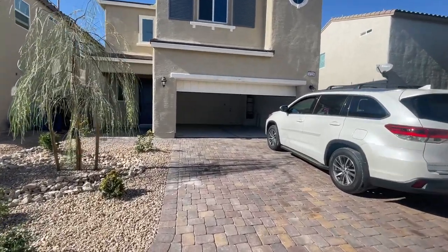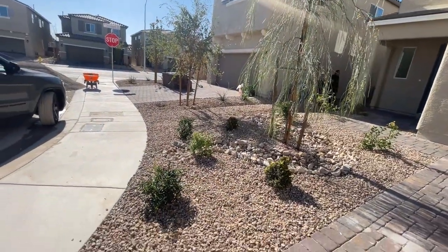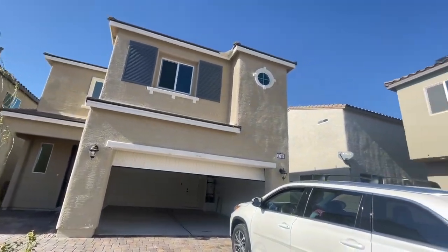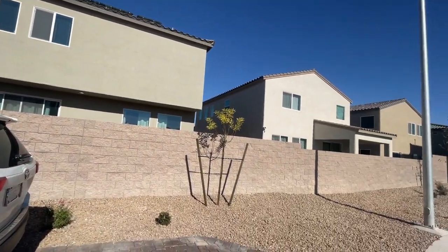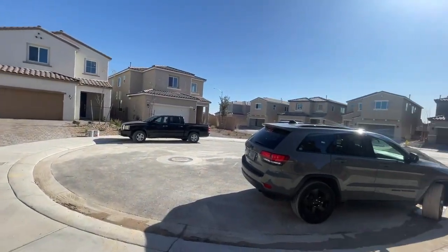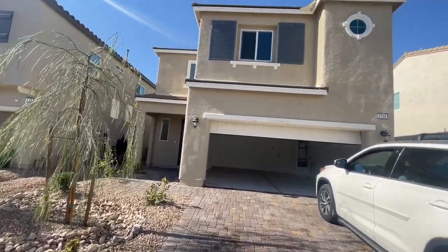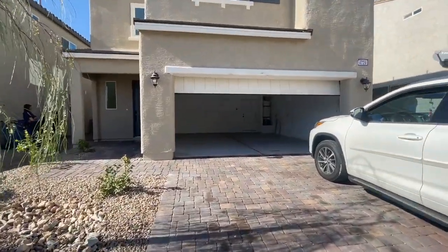We're going to take a tour of the house right now. The nice thing when you buy new construction is that the front yard comes landscaped and it comes with pavers — regardless of the builder, that's how it comes. Craig Ranch is a huge new community over here in North Las Vegas and the homes here are pretty reasonable. The starting price of this one as of now is $384,900. My clients had done some updates so I'm not going to disclose the price they paid.